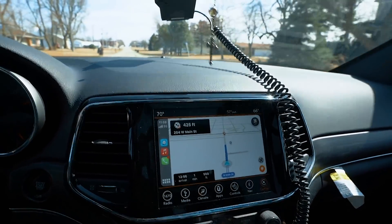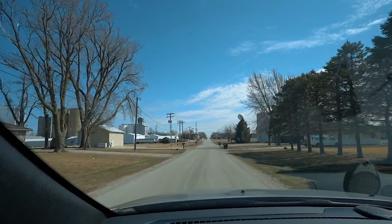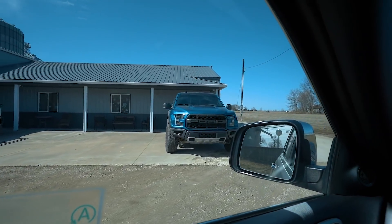All right guys, we are one minute away and we are in the middle of nowhere. I mean just look at this — there's like a few houses and then there is nothing out here. And we're here at Joker's.